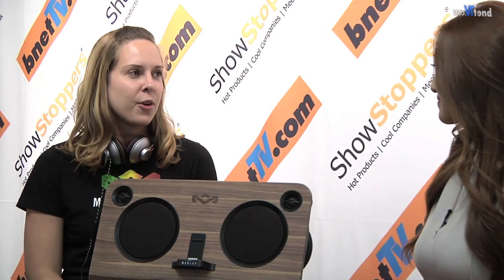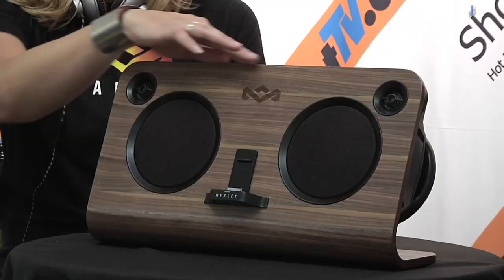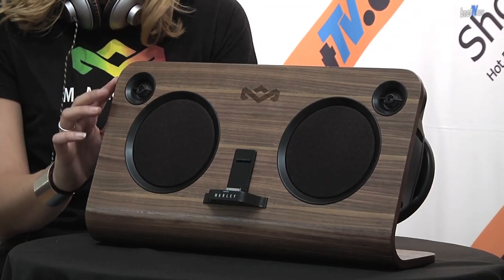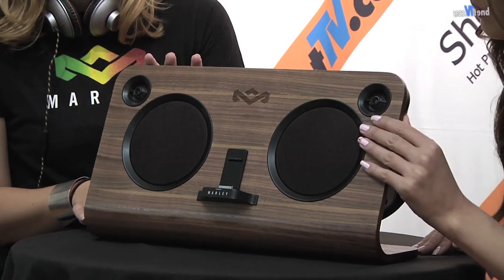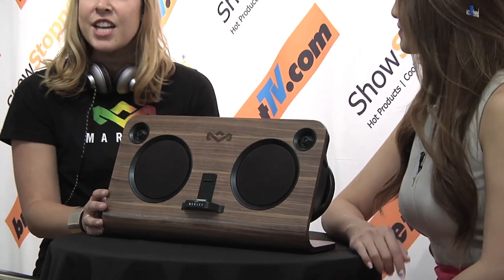Last year on Bnet we actually debuted our in-ear and on-ear headphones. As you can see I'm wearing some of the on-ears that are available right now. And this year we're expanding those headphones to home audio. The first thing I'd love to share with Bnet is the Get Up Stand Up. This is the home audio system that will be available in September. It has the earth-friendly materials involved — FSC certified wood, one solid piece of wood. It includes recycled plastic and recyclable aluminum, and just really has that epic House of Marley sound quality to it.